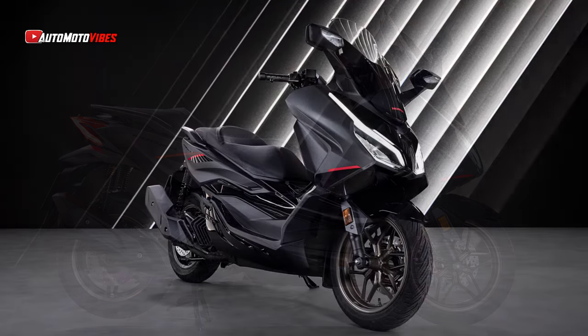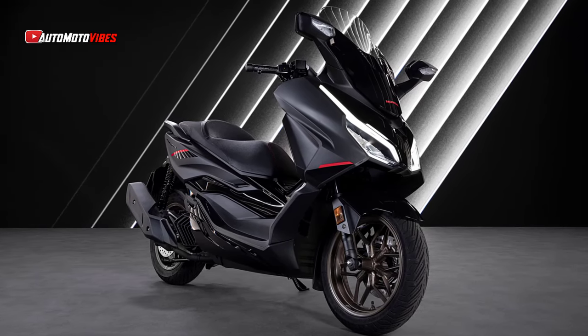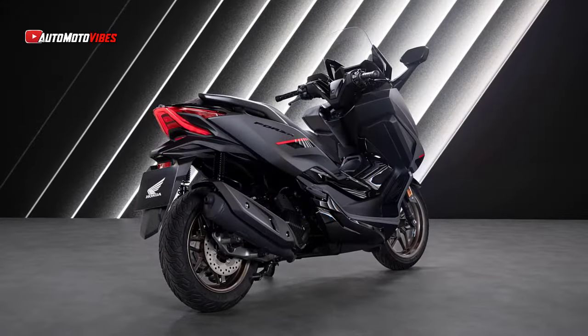The Forza 125's sleek design reflects both form and function. Its flowing bodywork is sculpted for aerodynamics, reducing back pressure at high speeds.